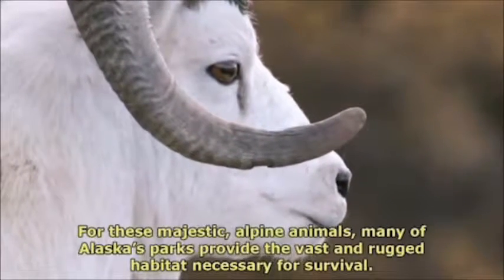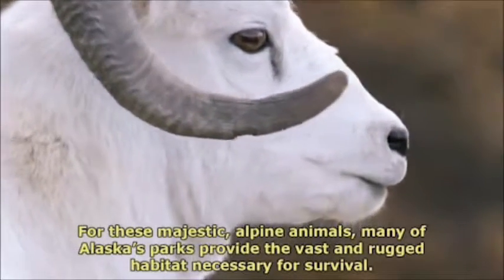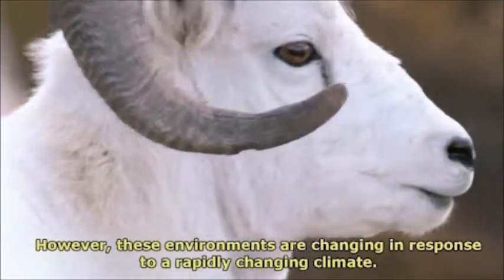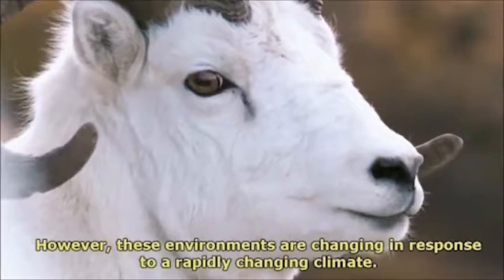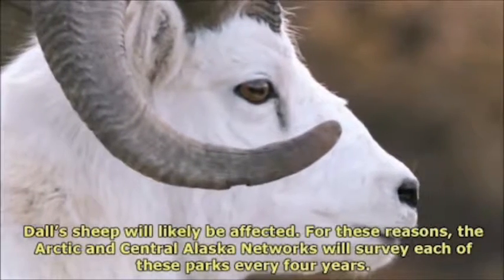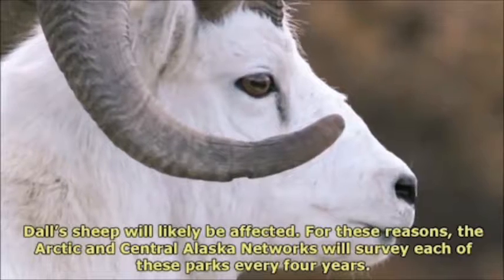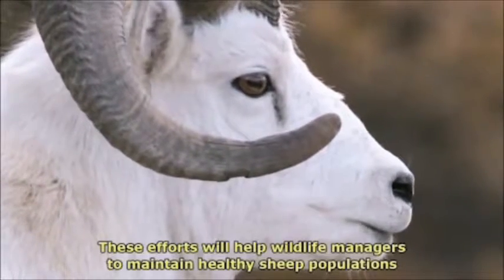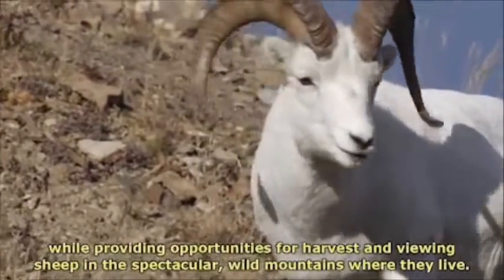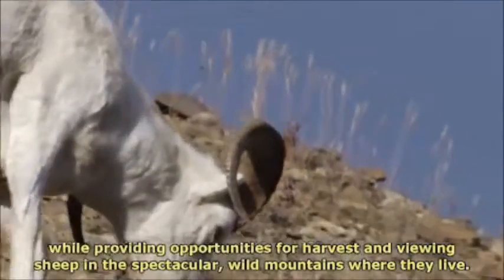For these majestic alpine animals, many of Alaska's parks provide the vast and rugged habitat necessary for survival. However, these environments are changing in response to a rapidly changing climate. Dall's sheep will likely be affected. For these reasons, the Arctic and Central Alaska networks will survey each of these parks every four years. These efforts will help wildlife managers to maintain healthy sheep populations while providing opportunities for harvest and for viewing sheep in the spectacular wild mountains where they live.